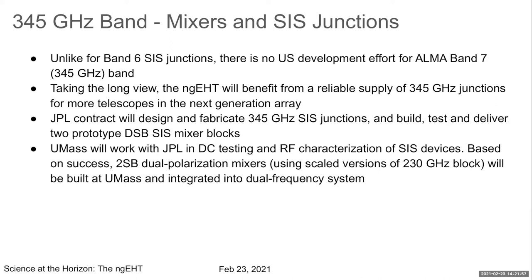Regarding the 345 gigahertz 850 micron band, there is currently no ongoing US development because the ALMA band 7 mixers are developed in Europe. Within the NGEHT groups we are taking a longer view, wanting a reliable supply of 345 gigahertz junctions. We have a JPL contract to fabricate these junctions, and the JPL team will send us two prototype DSB SIS mixer blocks by the end of this year.